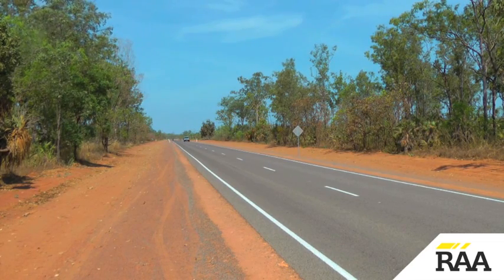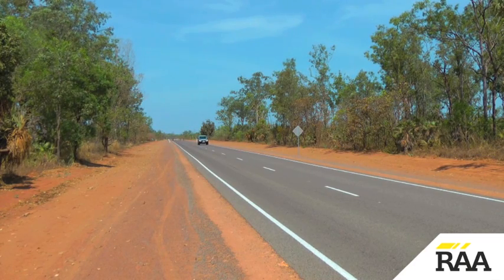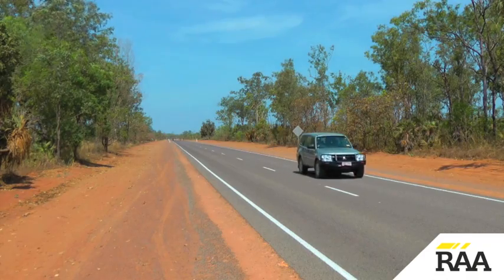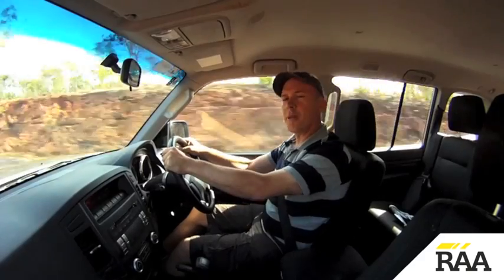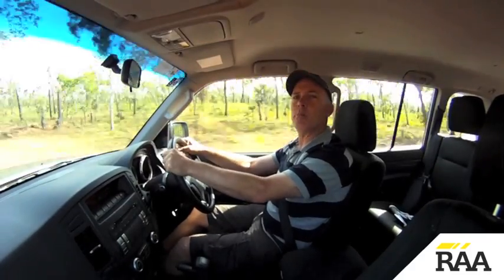When it comes to motoring holidays, Australia certainly is the lucky country. Most of the time you can just jump in the family car and head off, but sometimes you need a vehicle more suited to the task at hand. I've picked up a Bajero 4WD from the Thrifty office in Darwin and now I'm going to spend a day out here in the bush.